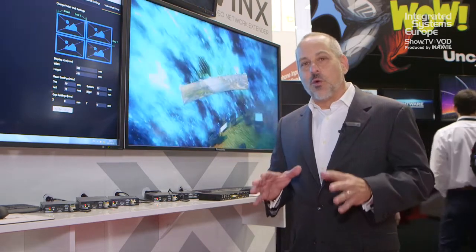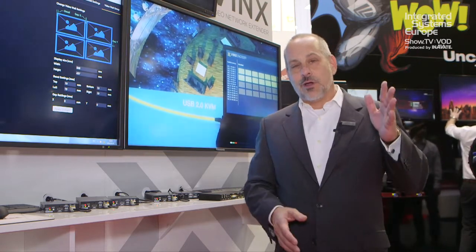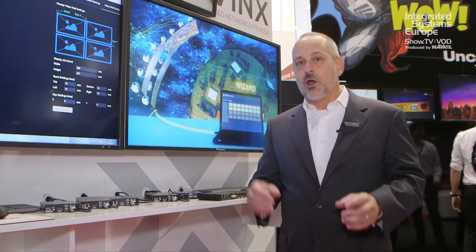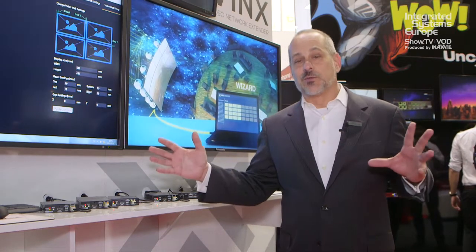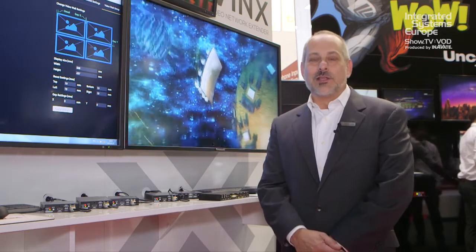And finally, we've got a video wall wizard that enables you to set up a video wall, so that from point to point you can send a single image to a single display or a single image across multiple displays. Setting it up with the video wall wizard is very easy. We invite you to learn more at www.lightware.com.